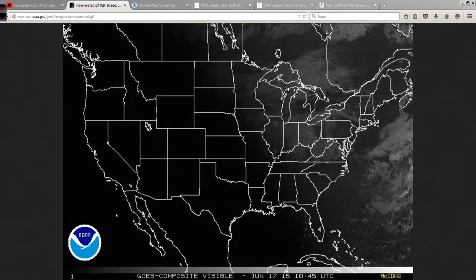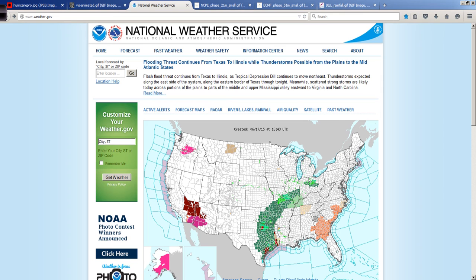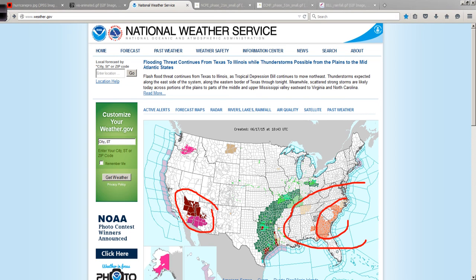It's interesting that Bill is kind of sandwiched in between these two areas of very hot weather. You have a ridge sitting here and then a nice powerful ridge in the middle, and Bill was able to sneak in between the two.